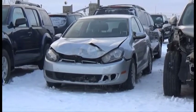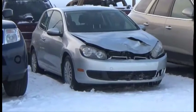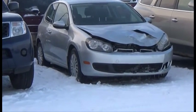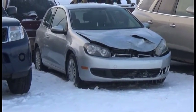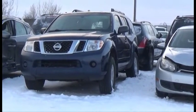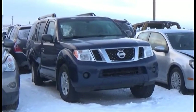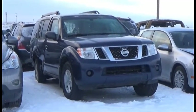Lot number 203 is the 2011 Volkswagen Golf, AOD, Loaded, Heated Seats. Lot number 202 is the 2011 Nissan Pathfinder, V6, AOD, 4x4, Loaded.